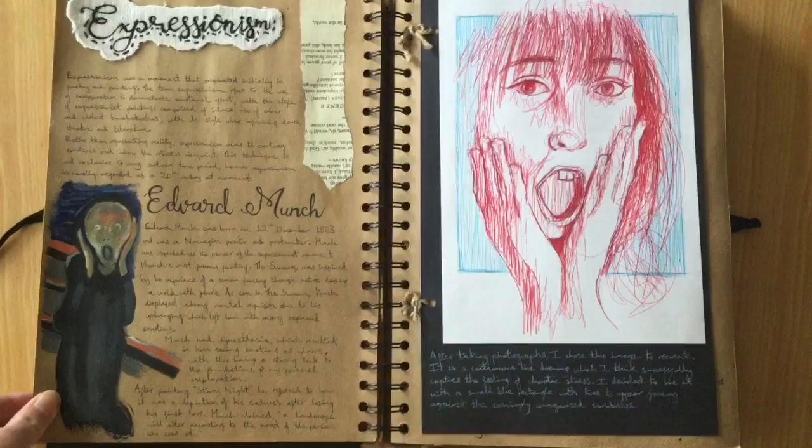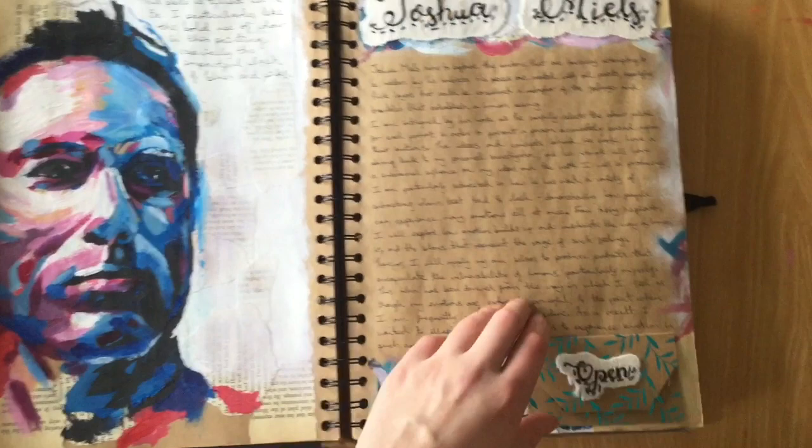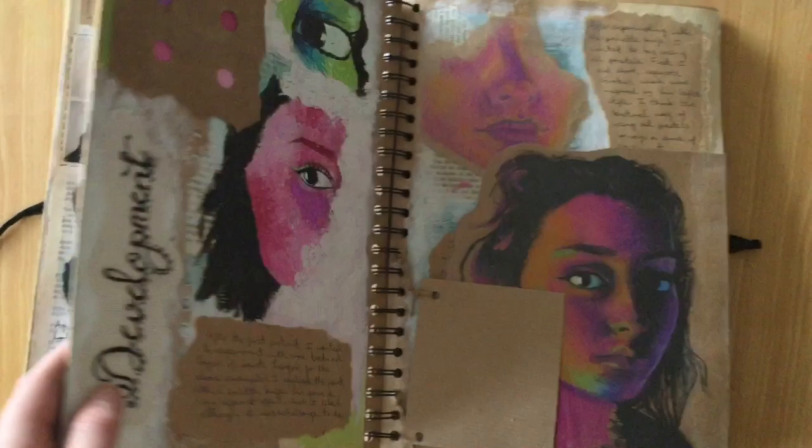Here I looked at expressionism and, as you can see, I did a pretty terrible continuous line drawing of myself in the pose of The Scream. On this page I did a self-portrait which was the first one I ever did and thought it was great — looking back, not so much.